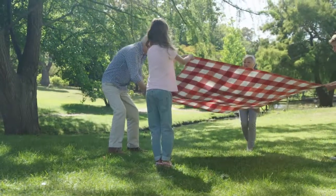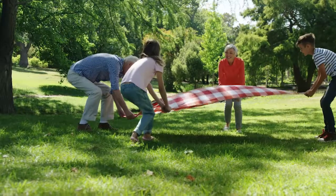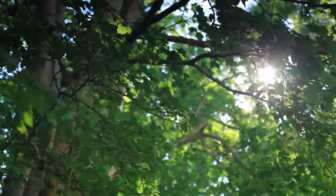These people are having a picnic. Notice where they put their blanket. Why would they choose to sit under a tree? It is cooler there because of the shade from the tree. The tree branches are blocking the sunlight.